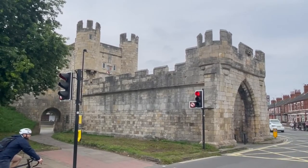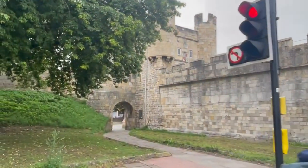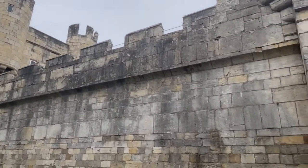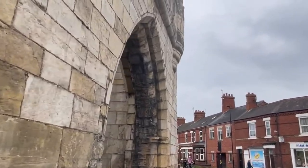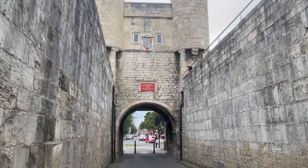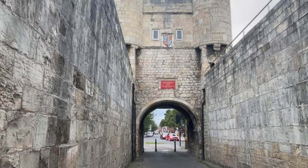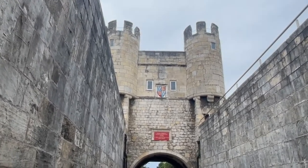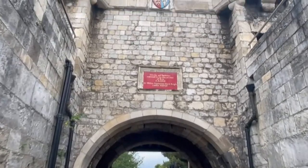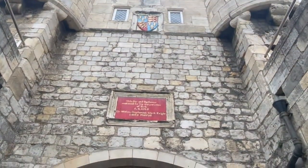A barbican - from the Old French meaning fortified outpost or fortified gateway - is an outer defence perimeter of a city or castle. In the Middle Ages, barbicans were typically situated outside the mainline defences, connected to the city walls with a walled road called the 'neck.' This would defend the entrance by creating a choke point - a narrow passageway where attackers have to funnel themselves into a narrow space and can be attacked relentlessly from above. By the 15th century, improving siege tactics, artillery, and explosives meant barbicans lost their significance.